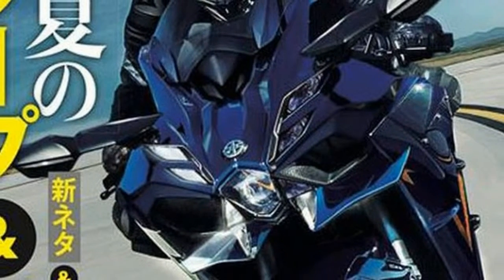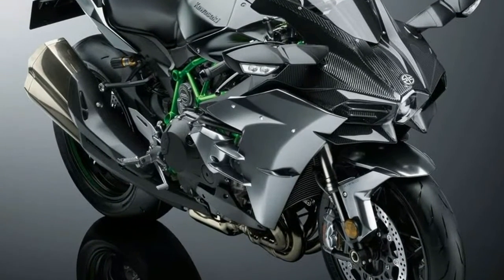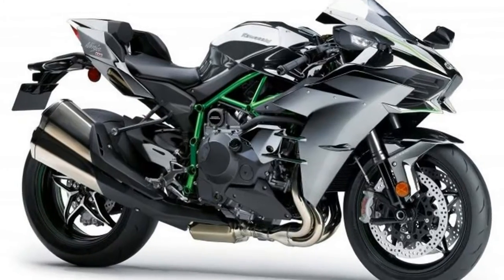Not only is it frugal, but it allows the SX to run a relatively small 19-liter fuel tank while still going the distance.